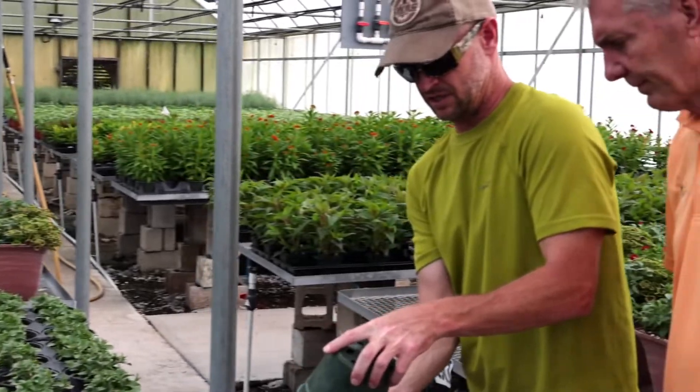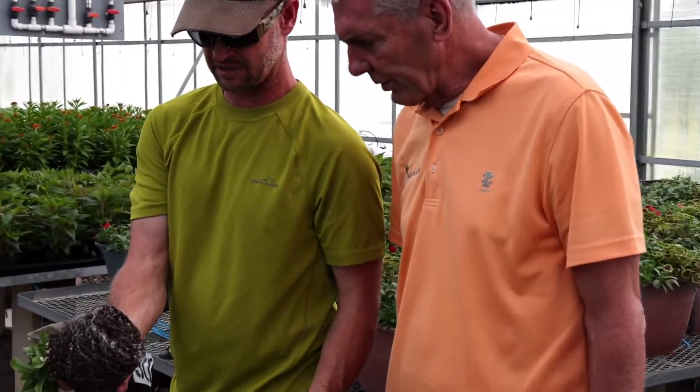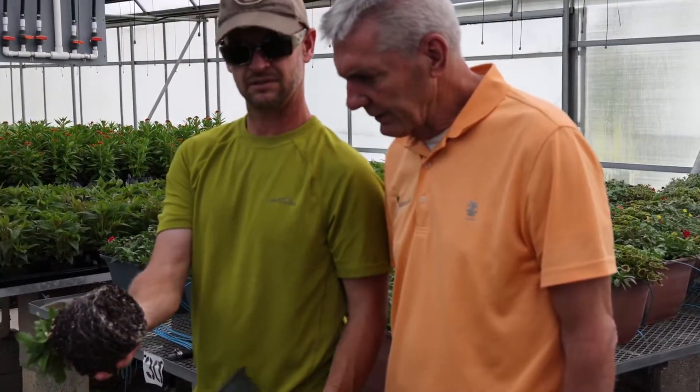The improvements are noticeable. Root growth is faster. We produced these here — they were pinched and growing in less than two weeks.